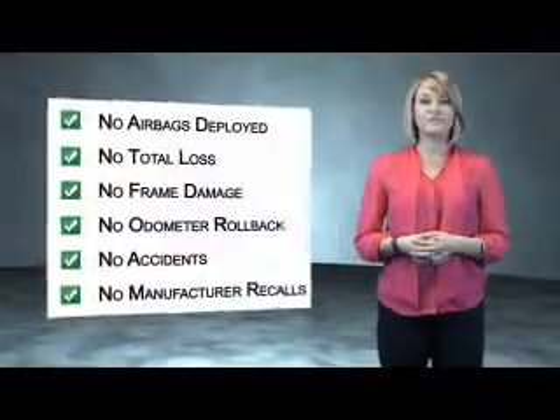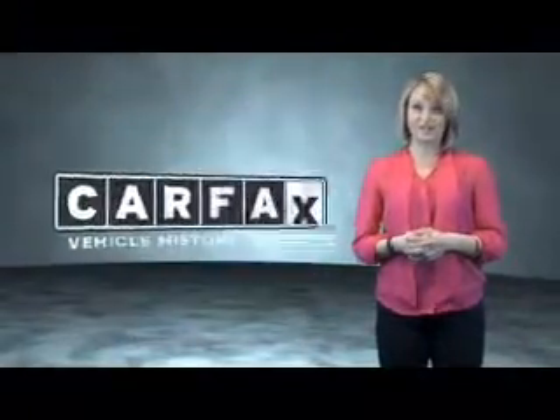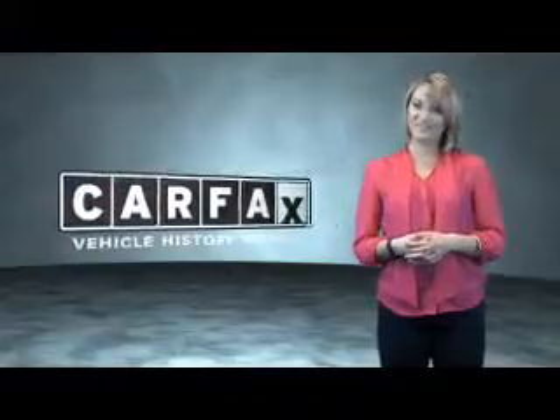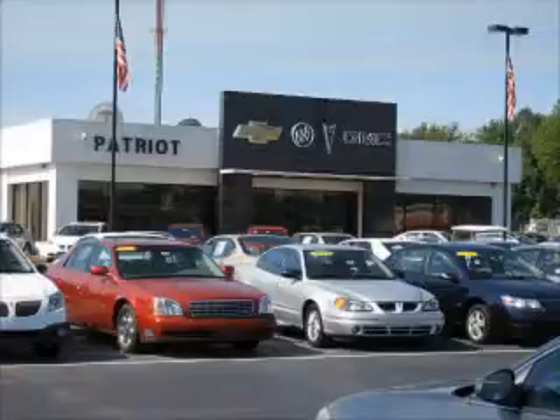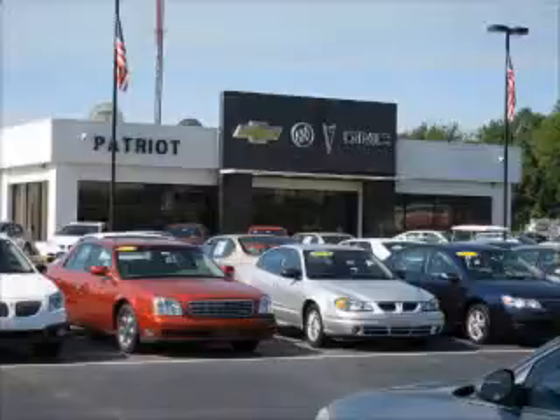Be sure to find a complimentary copy of the Carfax Vehicle History Report online or contact the dealership. Just say, show me the Carfax. Thanks for viewing this vehicle from the Patriot Auto Group, your tri-state automotive superpower. Visit one of our locations in Evansville, Princeton, or Mount Carmel. Submit an inquiry, and we can have any used vehicle brought to the dealership nearest you for your convenience.